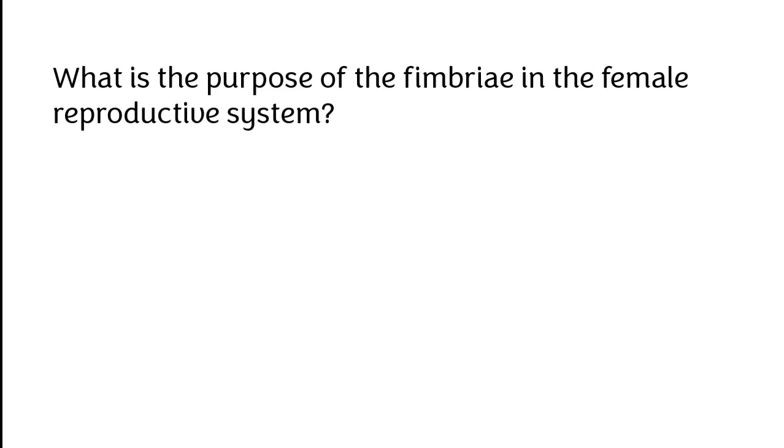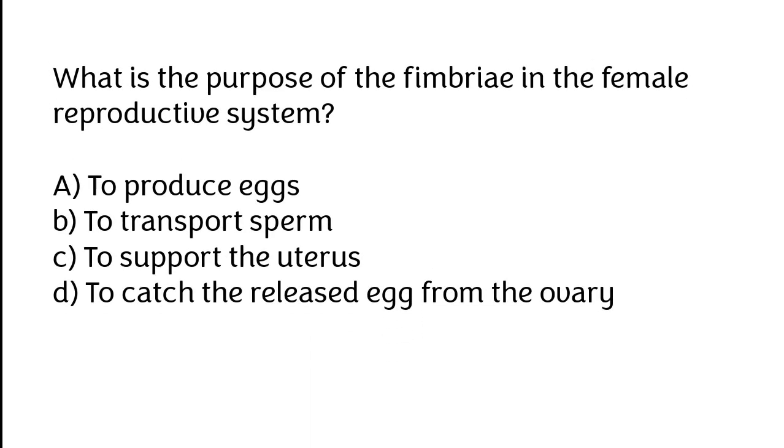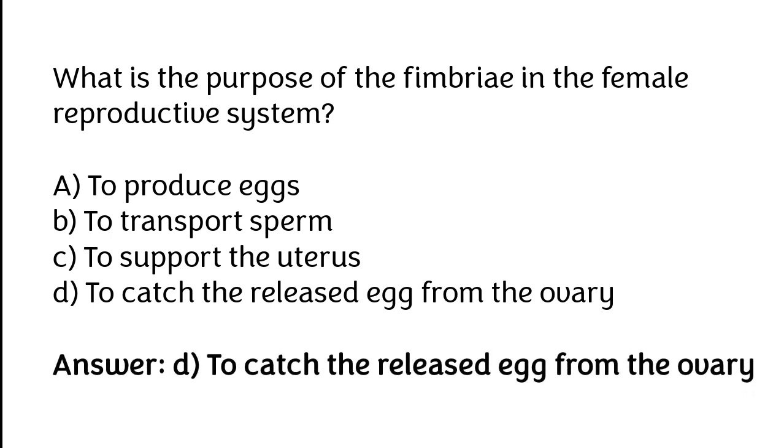What is the purpose of the fimbria in the female reproductive system? A. To produce eggs, B. To transport sperm, C. To support the uterus, D. To catch the released egg from the ovary. The correct answer is option D: To catch the released egg from the ovary.